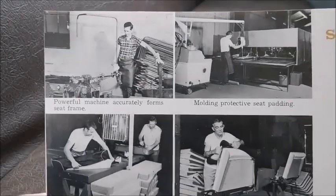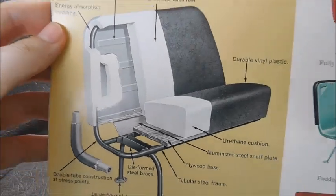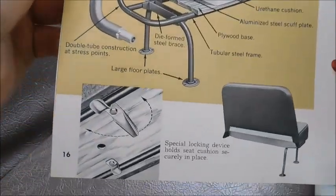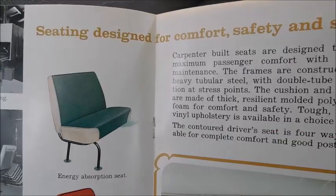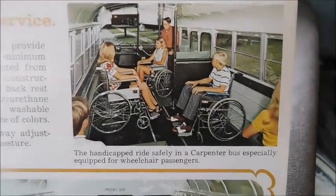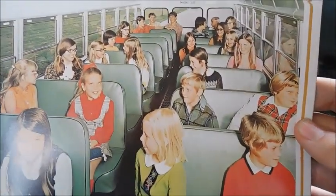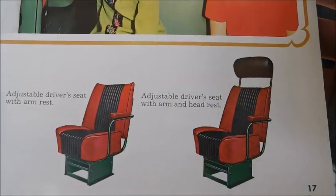Here we've got different pictures of seats being put together, there's a seating diagram, and various photos of different seating options. You can see it says 'seating designed for comfort, safety, and service.' There's the inside of a wheelchair bus, the inside of a regular bus with all kinds of students, and there's driver's seat options.